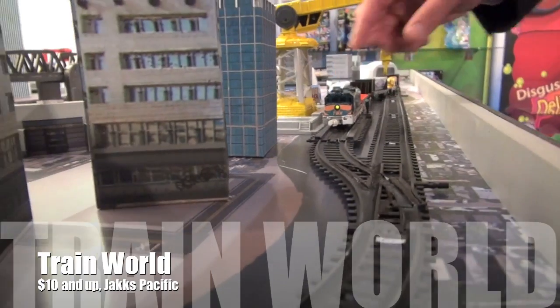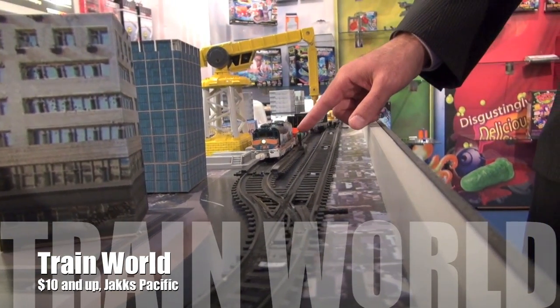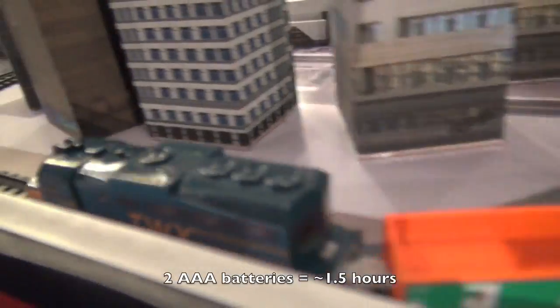Actually created battery-operated motorized engines, two speeds, headlights, we've got interactive track — click the switch and let it go.